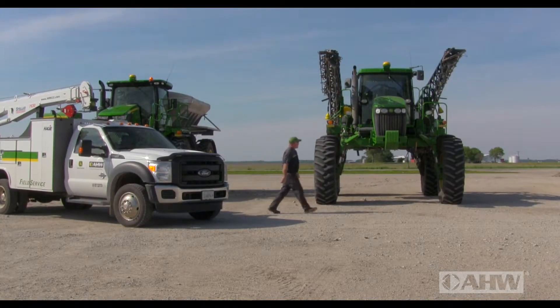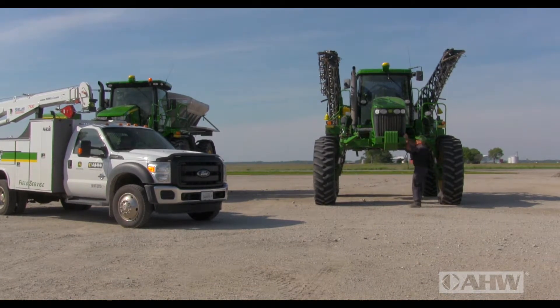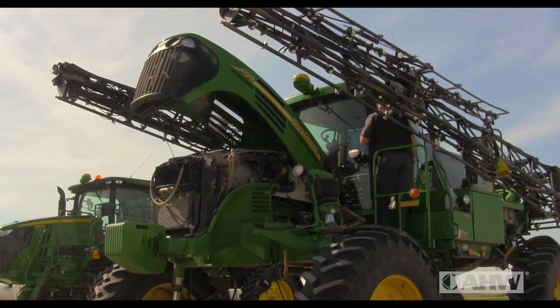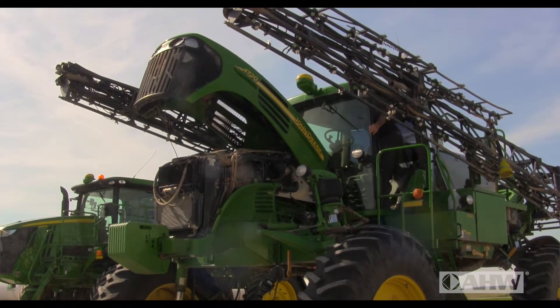AHW has specialized CAD service trucks equipped with cranes, special tools, parts, and technology committed specifically to service your sprayer equipment on-site for less downtime.